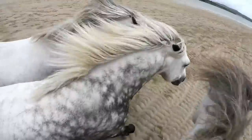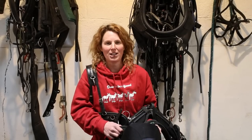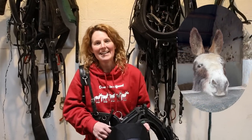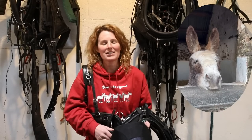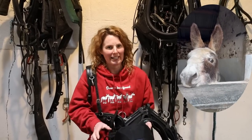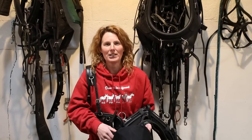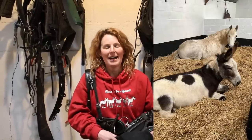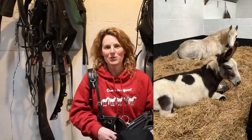I'm Emma Massingale, horse trainer and adventurer. Hello everybody and welcome back to my channel. Today we are going carriage driving with Charlie the donkey. Now Charlie is a fantastic donkey. He's so much fun, such a lovely boy. He's a little bit of a strange donkey — he doesn't really like other donkeys and I think he thinks he's a Connemara pony. He absolutely loves one of my Connemaras, sleeps in the stable with him and he's best buddies with him. He's really sweet.